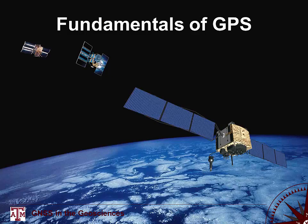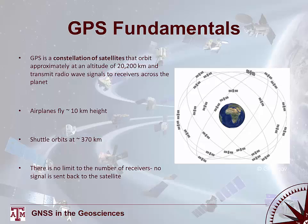The focus of this lecture is to provide a fundamental understanding of how GNSS and GPS systems work. At the most simplified level, GPS is a constellation of satellites that orbit the Earth at approximately 20,200 kilometers altitude, transmitting radio waves to receivers across the planet. Airplanes fly about 10 kilometers high; the shuttle orbited at about 370 kilometers. There's no limit to the number of receivers that use this system because no signal is sent back from receivers to the satellite.